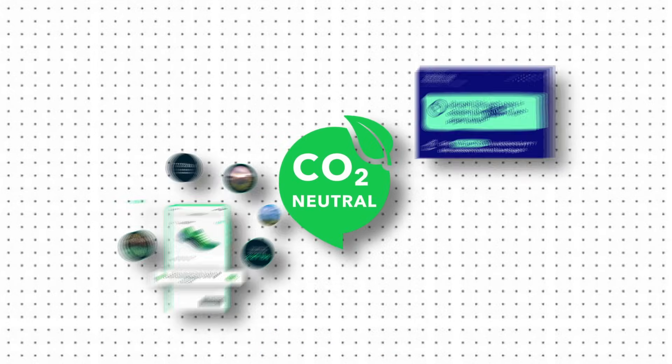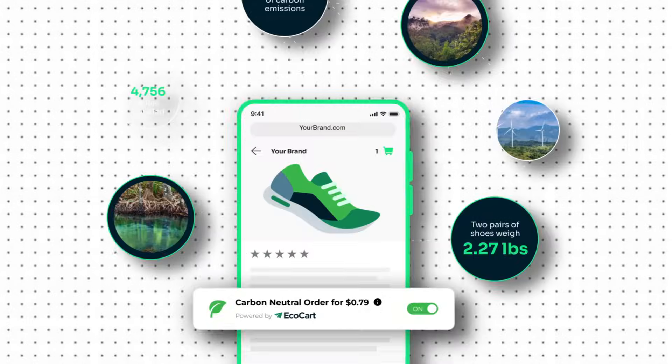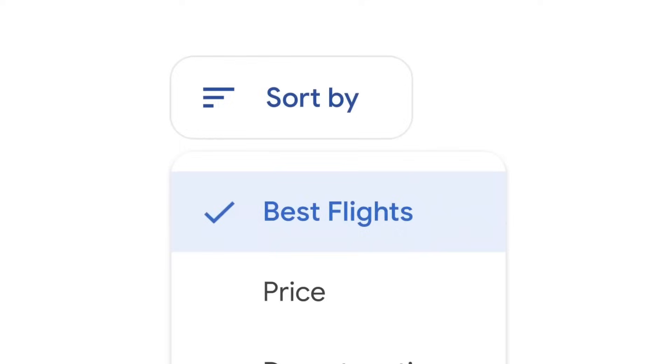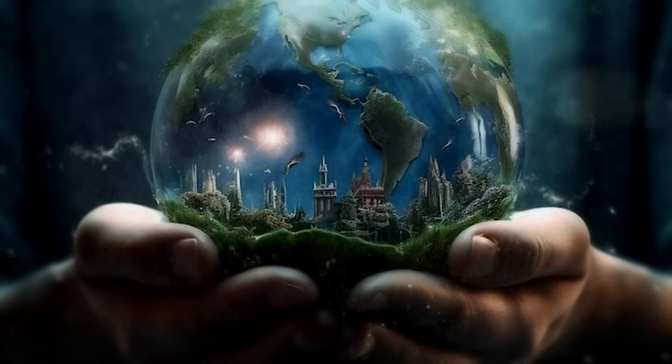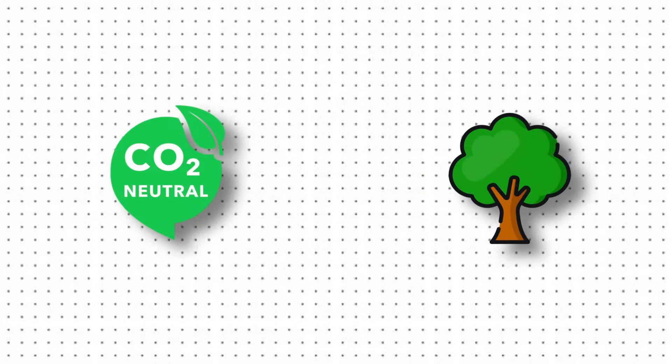These carbon offset options are everywhere now. Every click, every purchase, every flight comes with a chance to pay a little extra, ease your climate anxiety, do your part to save the planet. But what exactly happens when you click that button? Where does your money actually go? What are you paying for?